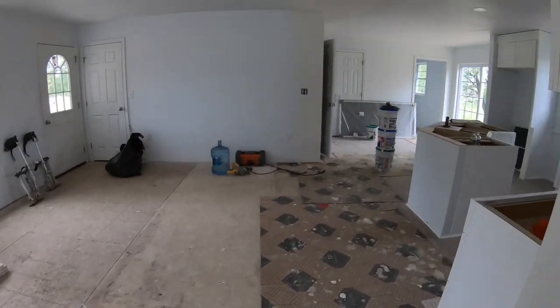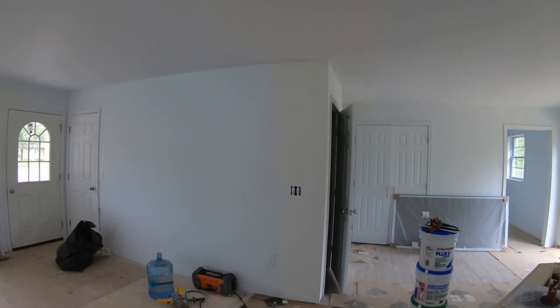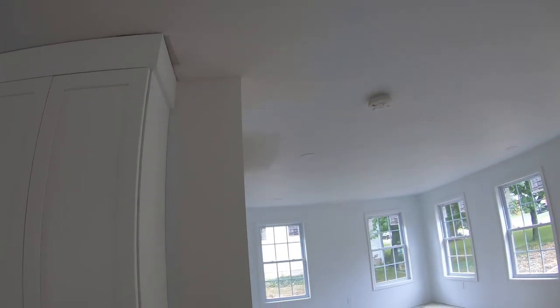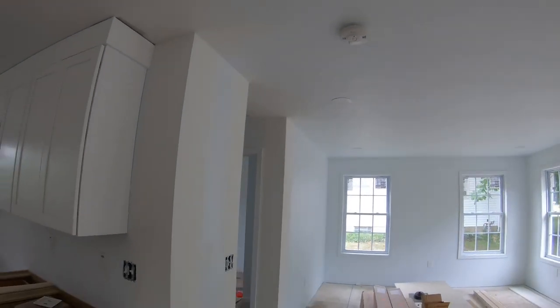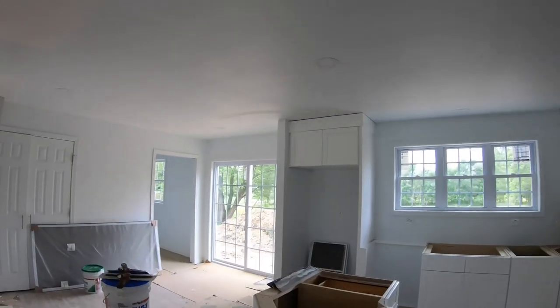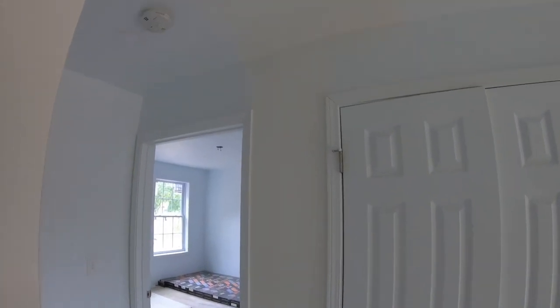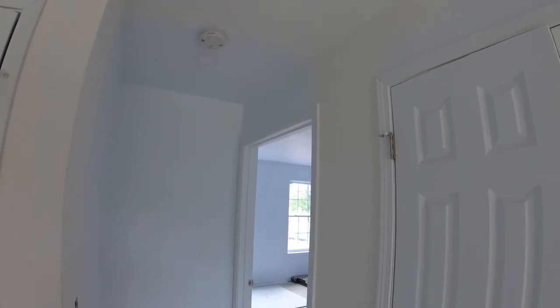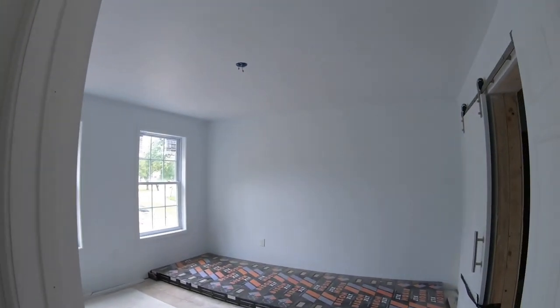The drywall finisher has been in here working on this house. You can see the marriage line of the house is pretty well hidden at this point. We're pretty much ready to just be primed and then done. Really it's just this center line of the house where the drywall patching was needed. There'll be a few cracks upon delivery, but generally speaking it's pretty much done.